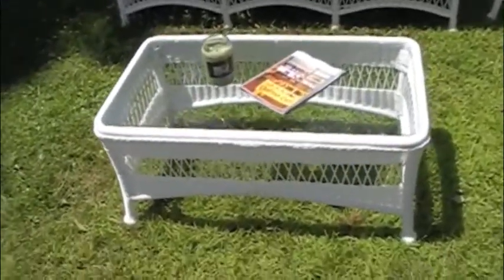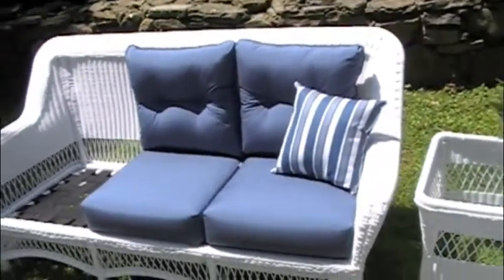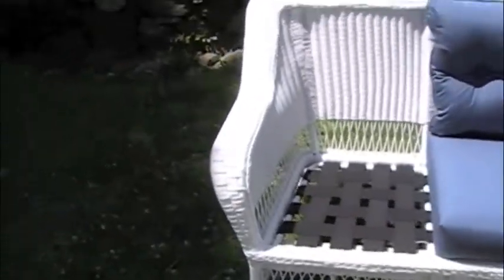This is framed on aluminum, so it's maintenance free. You can use it on porches, patios. Let me go over here and show you the design.